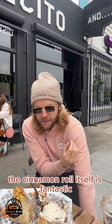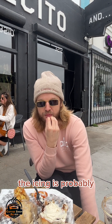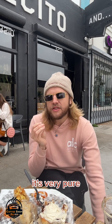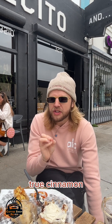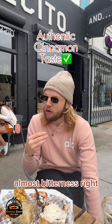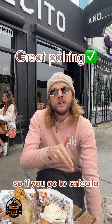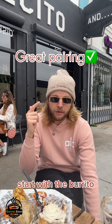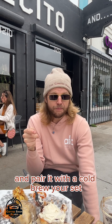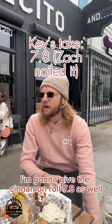The cinnamon roll itself is fantastic — it should be heated up. The icing is probably definitely the highlight. It's very pure, true cinnamon — not like cinnamon sugar — so there is a little bit of that cinnamon almost bitterness, right? It pairs really nicely with the cold brew. So if you go to Cafecito, start with the burrito, grab this for dessert and pair it with a cold brew. You're set. I'm going to give the cinnamon roll a 7.8 as well.